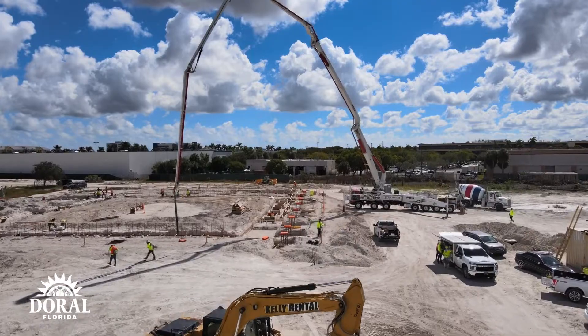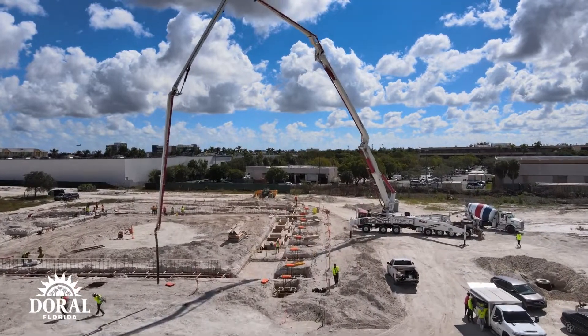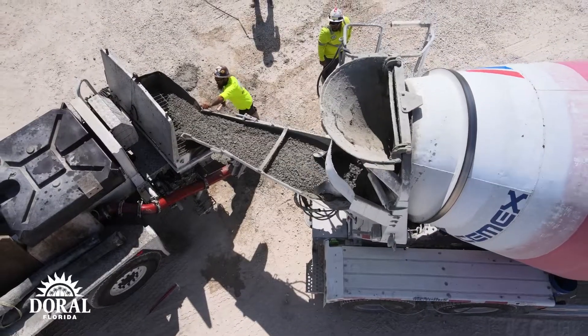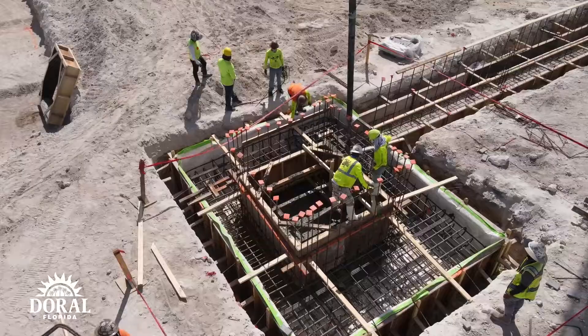We have our electrician mobilized as well as our plumber, making sure that all underground utilities and whatnot that are tying into the building at this level are being accounted for. So that's what's going on for the recreational center.